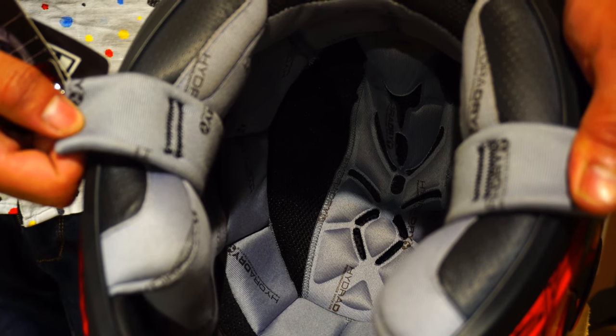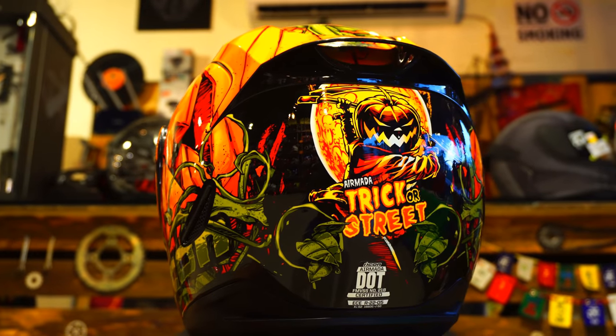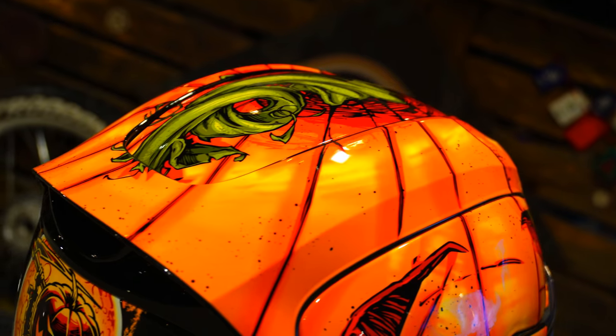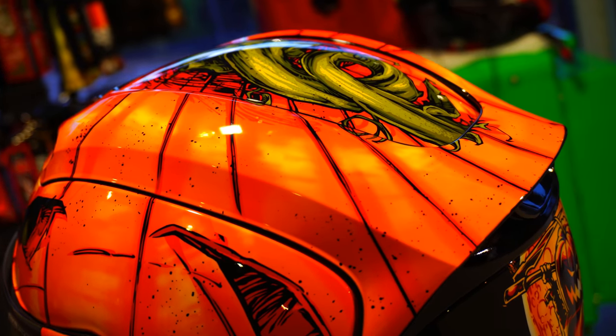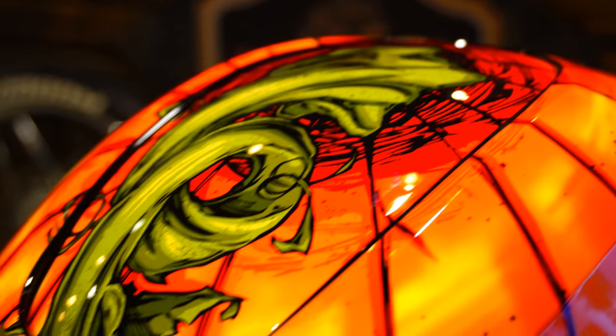This helmet features the legendary Jack O'Lantern theme from the Halloween festival. But it's the way the graphic has been done on the helmet that makes you wonder — if ever there was an award to be given out to the best-looking helmet, it had to go to this one. I also feel the artist behind this helmet deserves an award for the kind of work he or she has done.